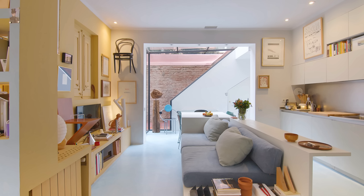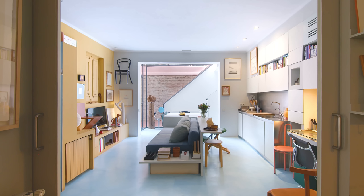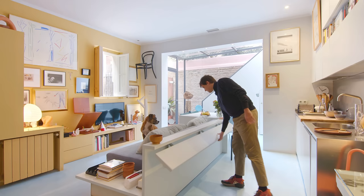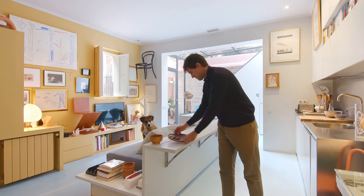We built a multifunctional piece that combines a sofa, a dining table, and a counter all in one seamless unit made out of painted MDF. The countertop can also collapse down when not in use to free up space.